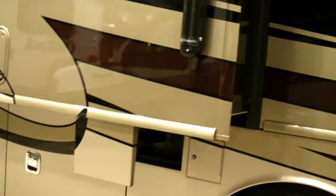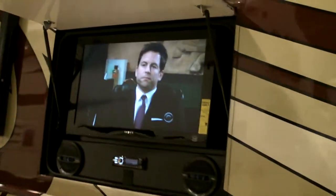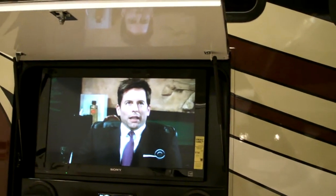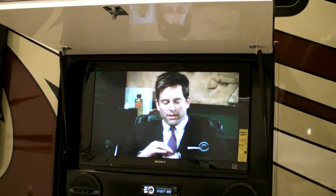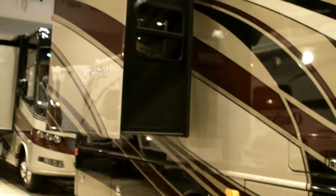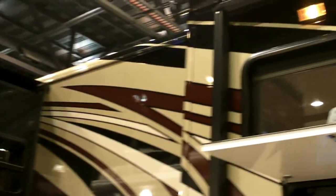It has three slide-outs. The outside entertainment center has been around for a couple of years. Let's check out the inside — come on in.